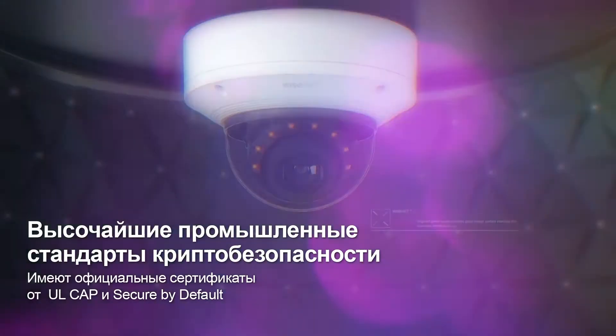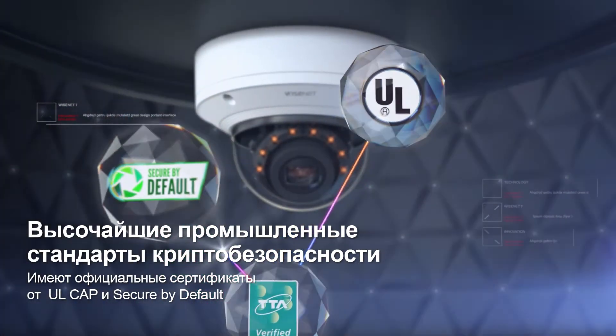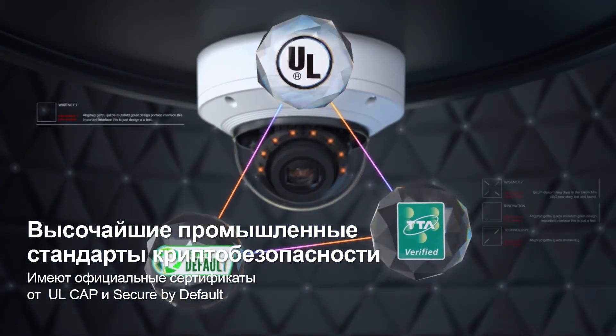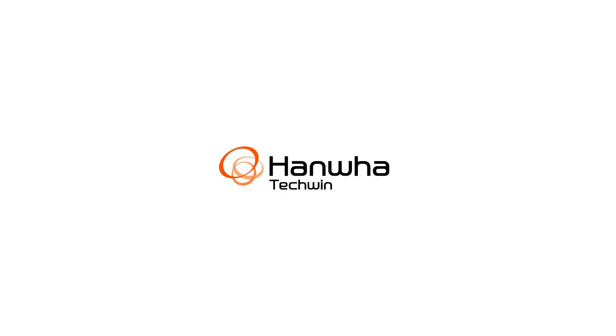Wisenet 7's enhanced security process has earned international certification for surpassing standards in reliability and safety. Wisenet 7 — a new paradigm of video surveillance solution. Innovating with excellence. Hanwha Techwin.